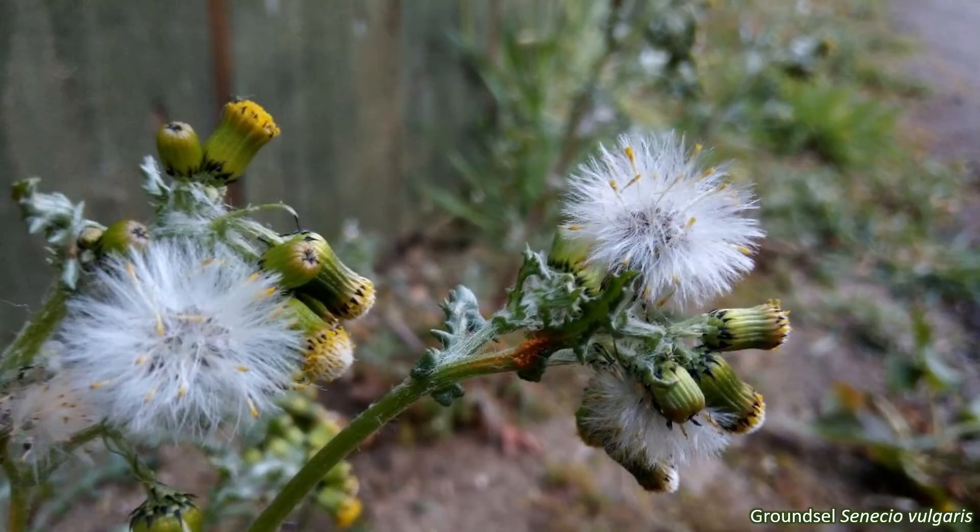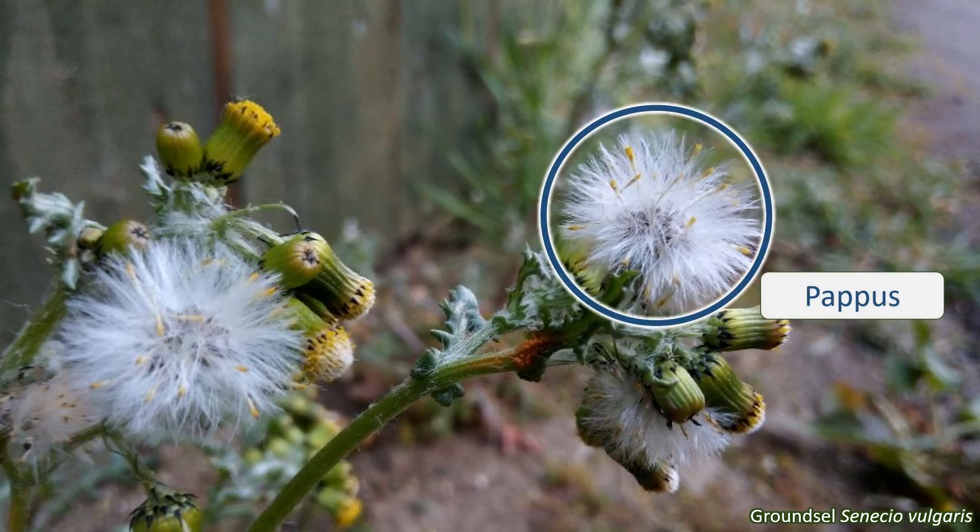The ovary of each floret contains one seed that turns into a dry fruit called an achene. You might be wondering what's happened to the calyx — the ring of sepals around the flowers. Well, the calyx may be absent or reduced, but is frequently modified to form a collection of hairs or a kind of parachute attached to the fruit, called a pappus. This pappus enables the seeds to be dispersed by the wind. This is what you see in dandelion clocks and thistle fluff.